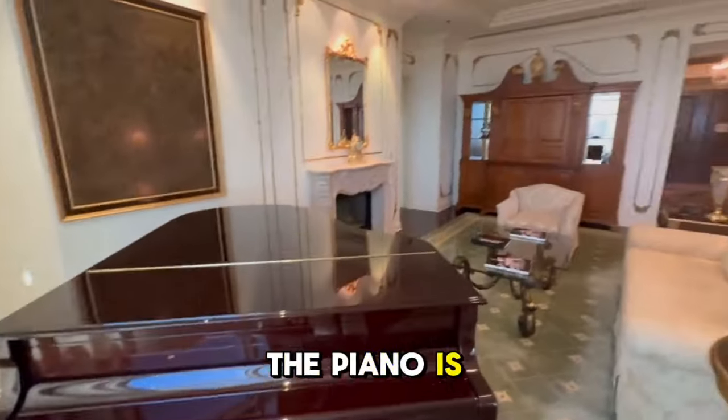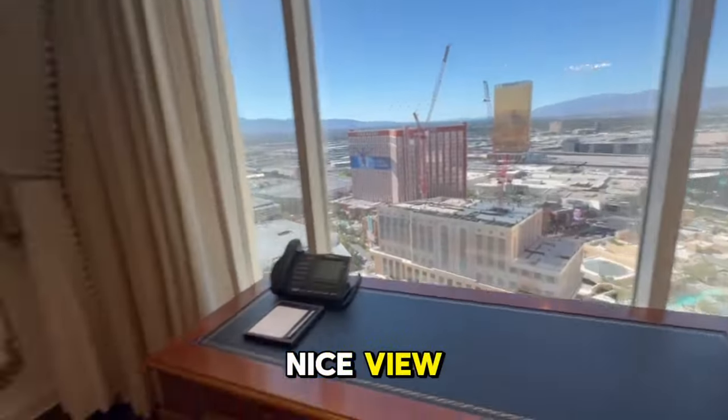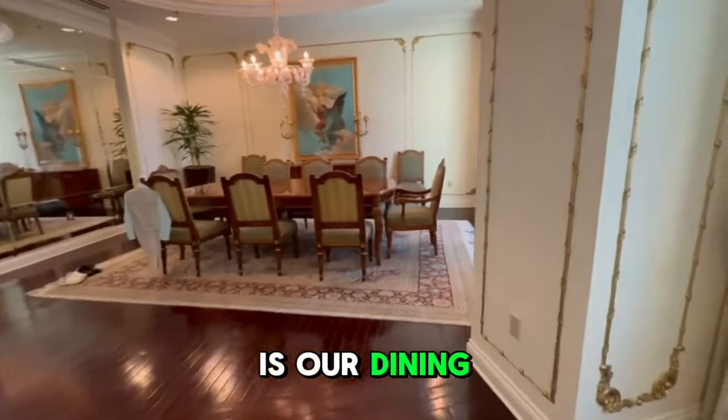The piano is superb. Then you come this way — we have a little desk so you can do your work with a really nice view. There's another TV here, and then there is our dining room.